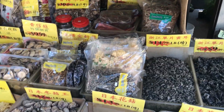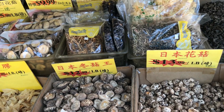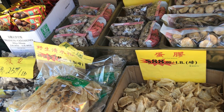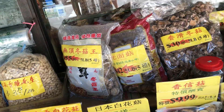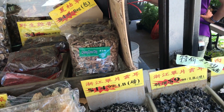I see a lot of food that I'm not sure what it is. Okay, these are mushrooms — dried mushrooms, must be a popular dish. And these are called dried fish stomachs. More dried mushrooms, popular dish. And these are called fungus.